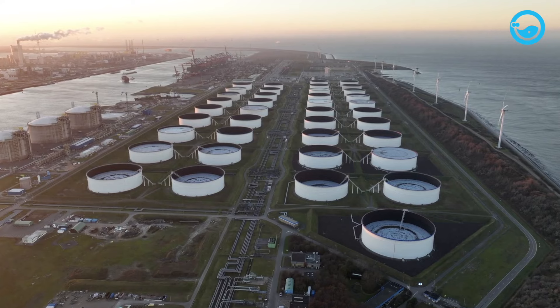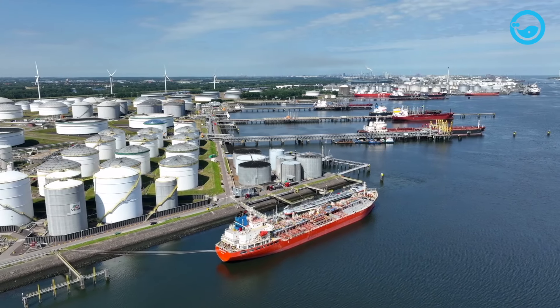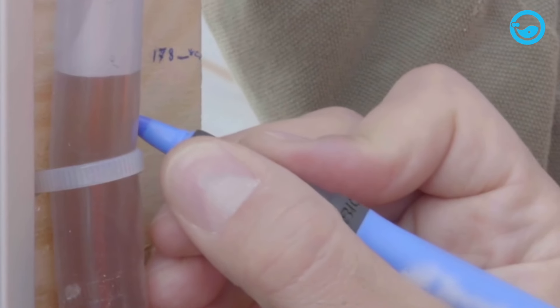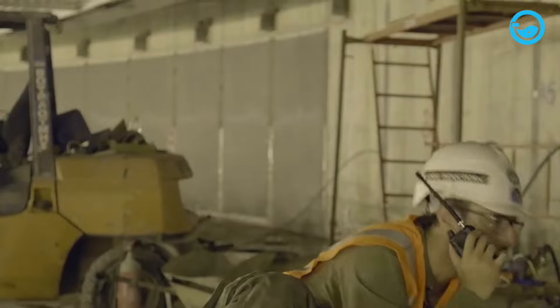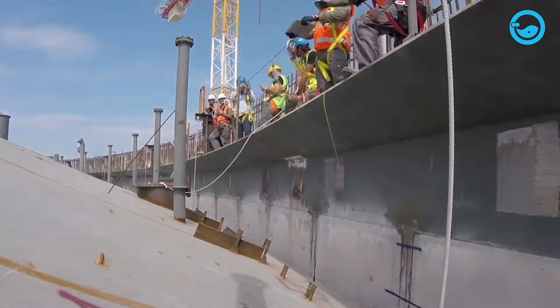Some necessary components include tanks, pipeline systems, and transfer systems. However, some companies utilize their own construction teams or hire third parties specialized in the LNG industry. This can maximize work efficiency and compliance with regulations and project execution.